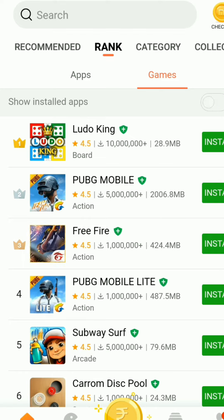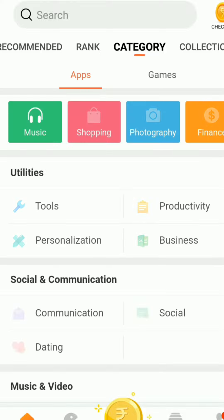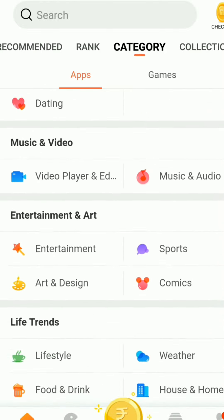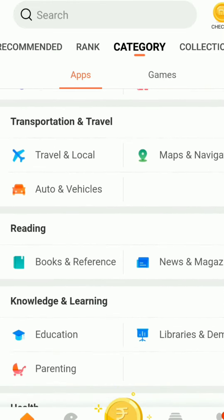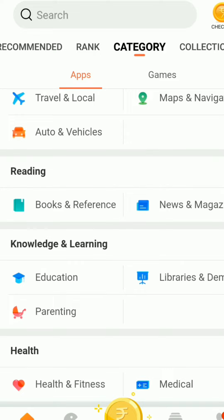Another option is the Category section, which includes Utility, Social and Communication, Music and Video, Entertainment, Transportation and Travel, Reading, Knowledge and Learning, Health, and more. For example, if you want to go to Medical, you can click on it.